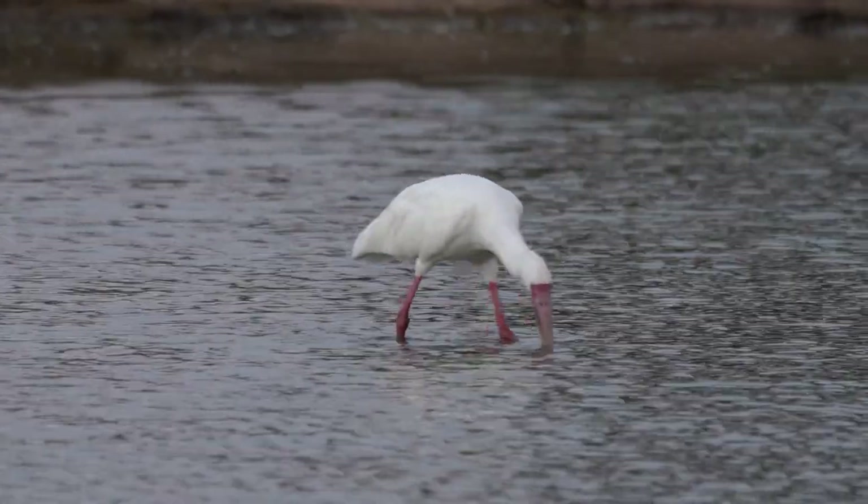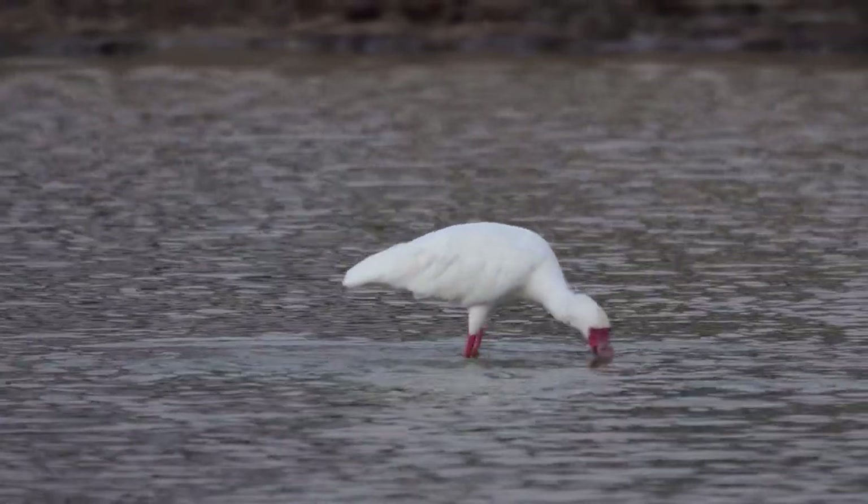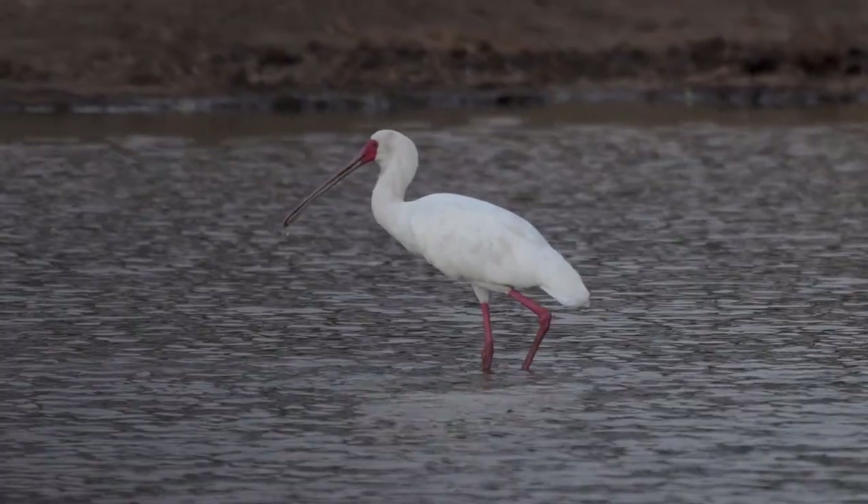They probe through the water in a sweeping motion, going back and forth, back and forth. The moment a small invertebrate or some sort of fish touches that bill, they snap it up and swallow it just like that.